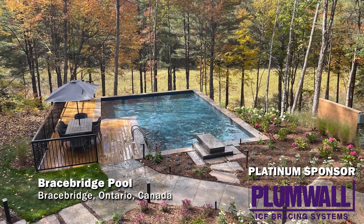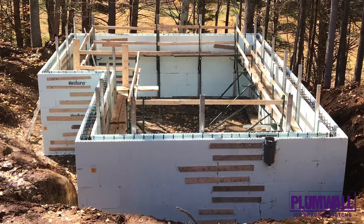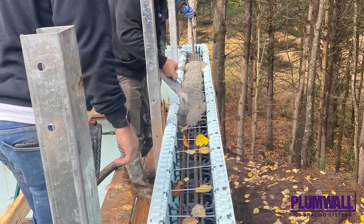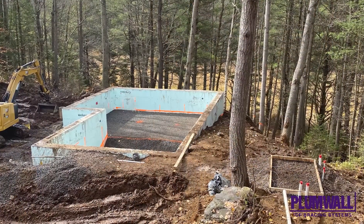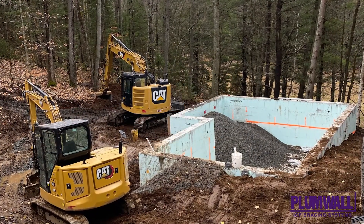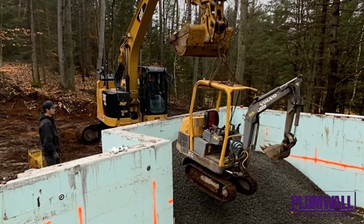Bracebridge Pool. This pool, in Bracebridge, Ontario, is interesting because it used custom ICF blocks for a design that was originally supposed to be a vinyl-lined pool, and the placement on bedrock was a major issue to overcome. By switching to ICF, the builders were able to customize the pool floor to accommodate the bedrock and grade changes, which would not have been possible with vinyl.